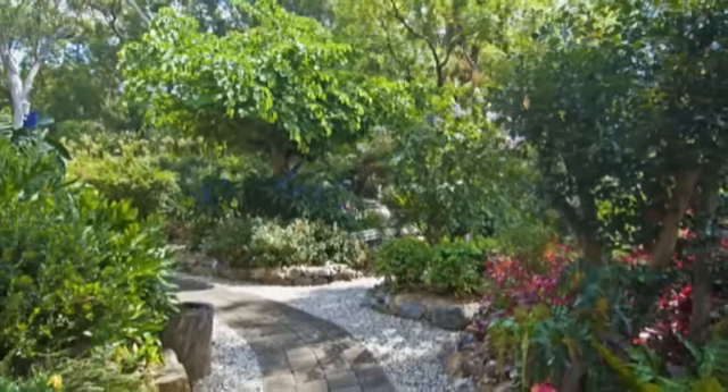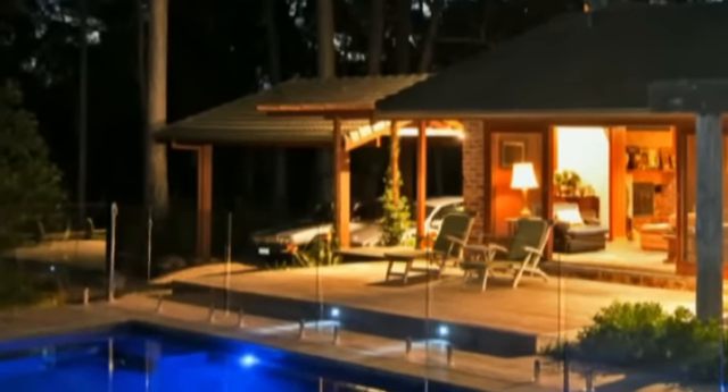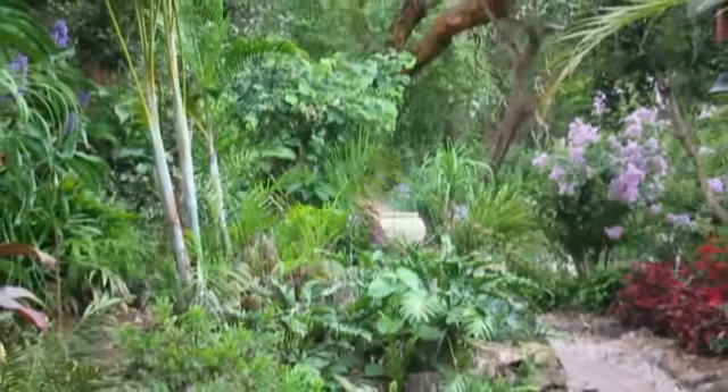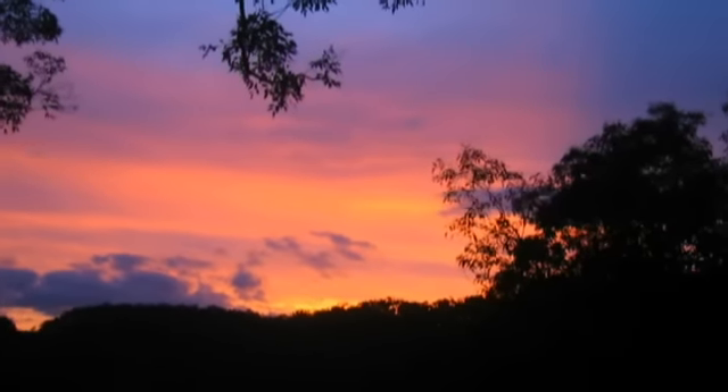The private gated driveway leads you past a functional cottage with garage, storage or office space, kitchen and bathroom facilities. Meander up the hillside to a welcoming secluded haven surrounded by delightful established gardens while listening to the enchanting local bird life.